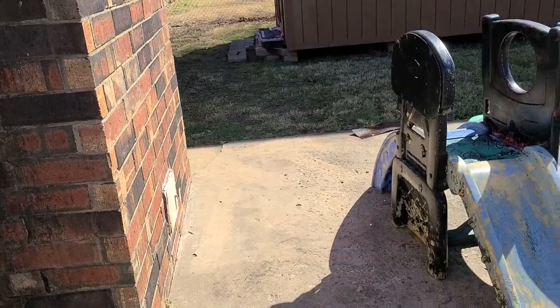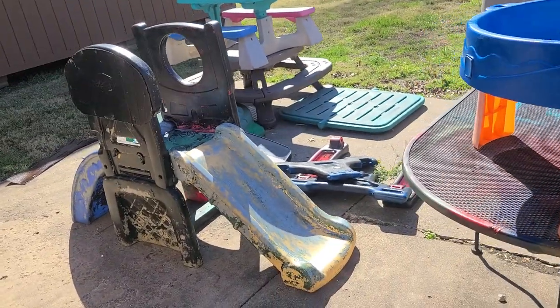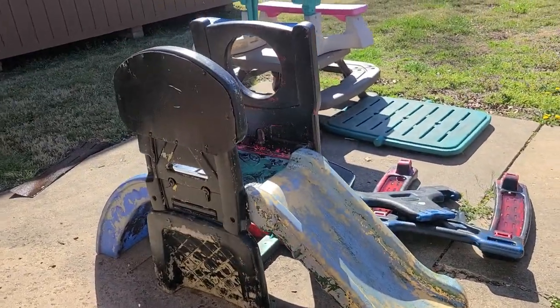Ladies and gentlemen, a very beautiful day here in the great state of Oklahoma. I thought I'd show something a tad bit different than I normally do — as in model kits and action figures — I like to do custom toys. And when I say custom toys, I do like to repaint some things.